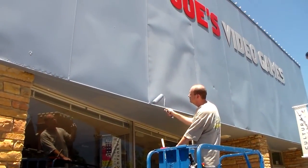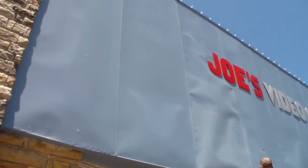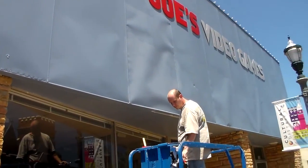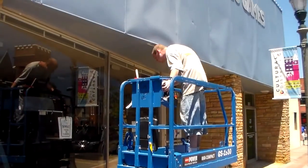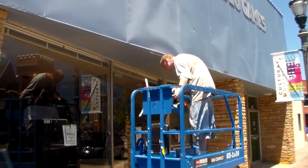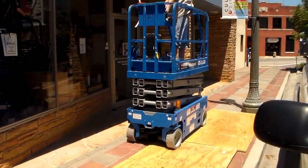We've got Joey repainting the front of the building — this is after one coat, looking pretty good. He rented this lift so he could get up there, and he's showing it off. Look at him go!